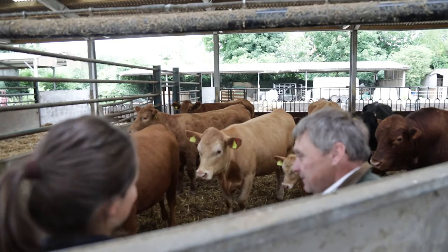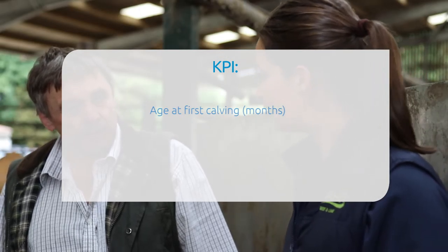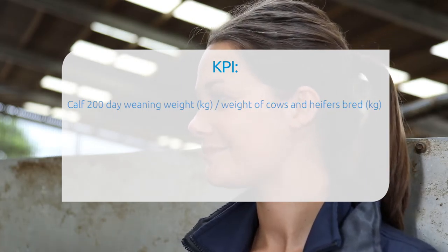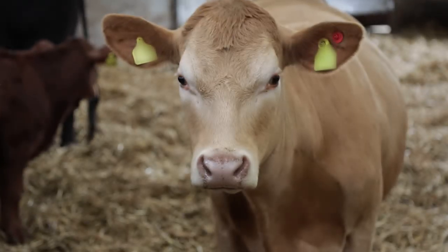We are now with some of Neil's spring-calving suckler cows and their calves. Which KPIs are important? The first one is age at first calving — you want the maximum number of heifers calving at 23 to 24 months. The second is the weaning weight of the calf divided by the mature weight of the cow, which captures pretty much everything about your breeding herd. We need a figure well above 50% to be profitable. Over the last six years we've brought our mature cow weight down from 685 kilos to 638, reducing the cost of wintering a cow by £50 — a real key profit driver.